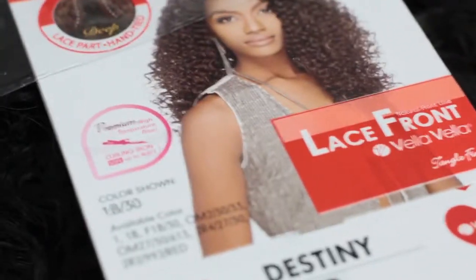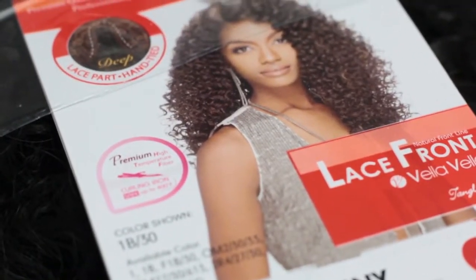It is called Destiny. It's color number two — or the color is 1B. They lied. I said two and they gave me 1B, no wonder it's so freaking dark. I don't know how this is going to look on me because I'm kind of blonde. But anyways...